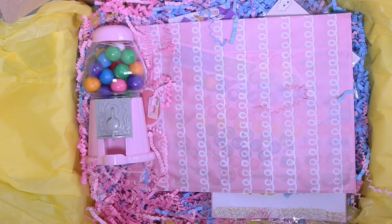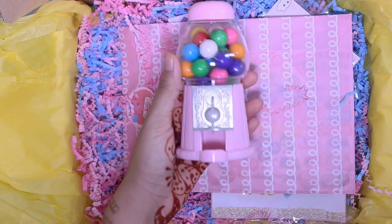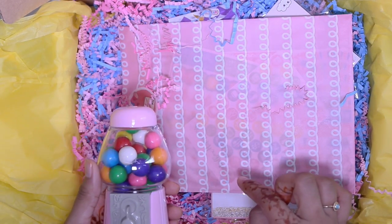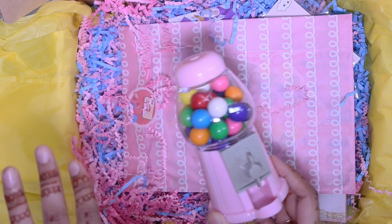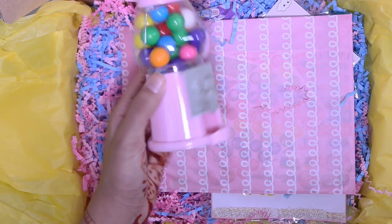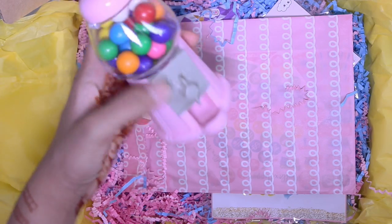So digging right into this stuff — firstly, you get a little gumball machine. By the way, this retails for $20 and with shipping it comes out to $23.75, so you'll see how totally worth it everything is. You get this little gumball machine, which is so cute. Like that's just adorable. I absolutely love it.